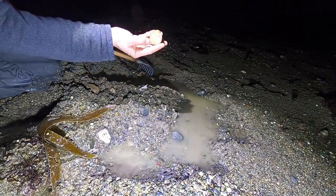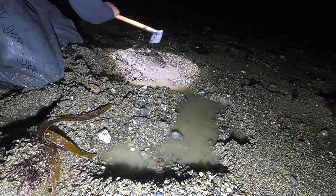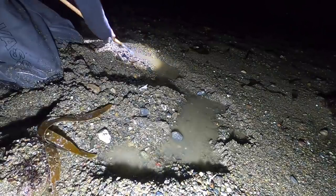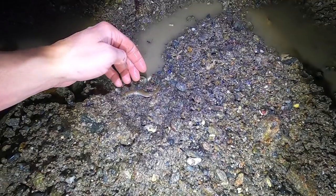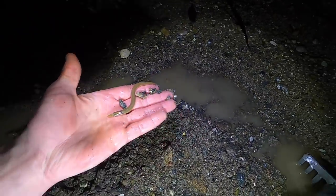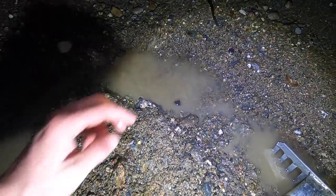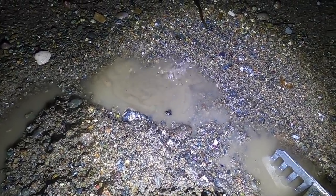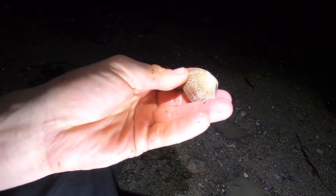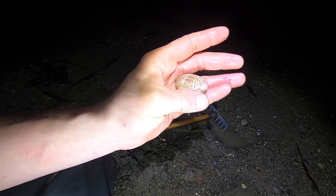Yes, beauty of a Dosinia clam — nice big one, that's definitely the one going in the bag. Come on, give us some more! Little sand gapers here — it's amazing how fast these things can bury themselves back into the sand. Check out the patterns on that one — red with loads of little zigzags all the way along it. Really pretty, some of these clams.